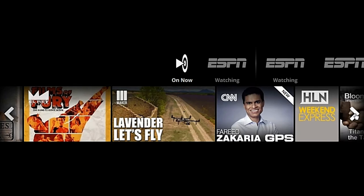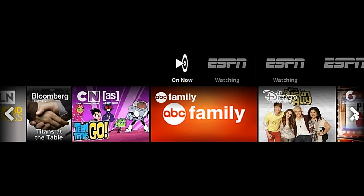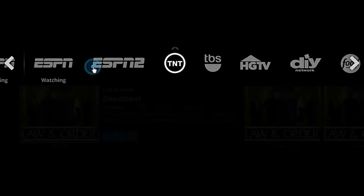You have things like pause, so if you want to pause your program, go get something to eat, come back, and start it up again, you can do that with Sling TV, just like you can with a DVR. It is not a DVR, however. But it does have a lot of channels. A lot of people miss channels, like I miss TNT and TBS. I don't get those if I don't have cable. So actually, I can get them now with Sling TV.